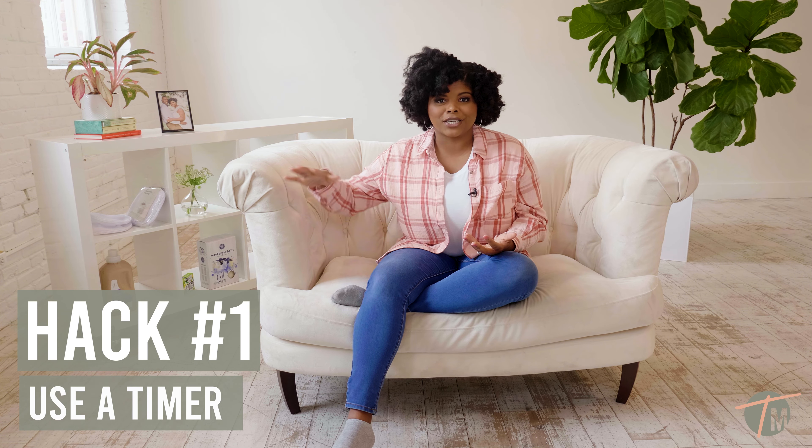I can't say how many times that we forget to check on our washing machine or check on the dryer, and we leave clothes — and then when it's time to do another load we realize that we already had one in there. By using a timer, it's definitely going to help you with your productivity and it's also going to allow you to know how much time you have to do another task or another chore.